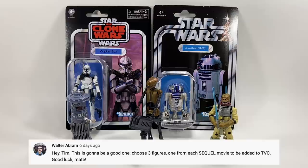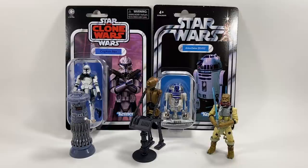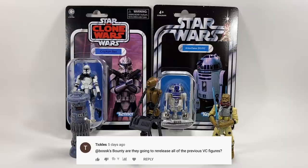Walter Abrams asks: choose three figures from each sequel movie to be added to the Vintage Collection. I'll give you one from each: from The Force Awakens — Finn in his Stormtrooper outfit. From The Last Jedi — Luke in his Jedi training outfit, though I don't really want too many figures from that film because the outfits aren't different or interesting enough, which I think is one reason the figures didn't sell well. From The Rise of Skywalker — General Pryde or Old Lando.